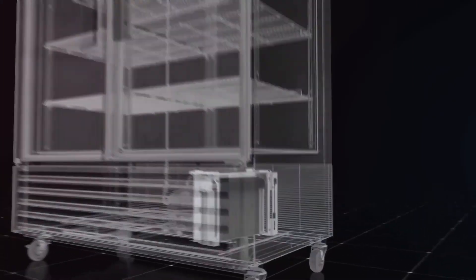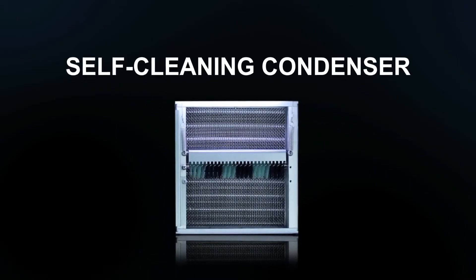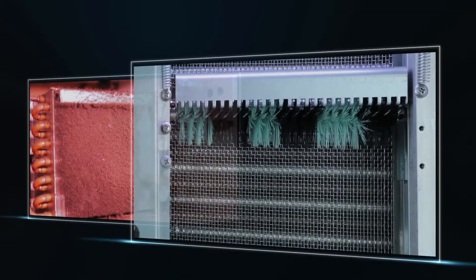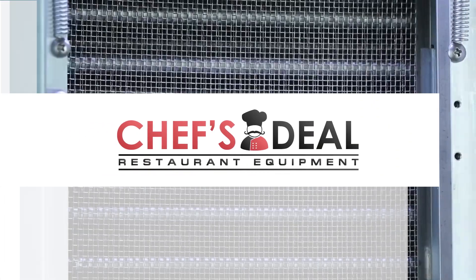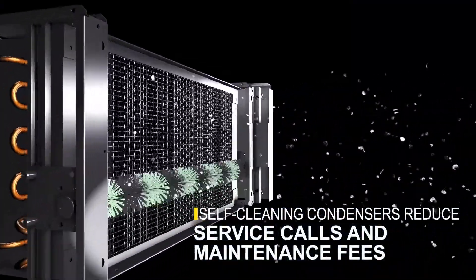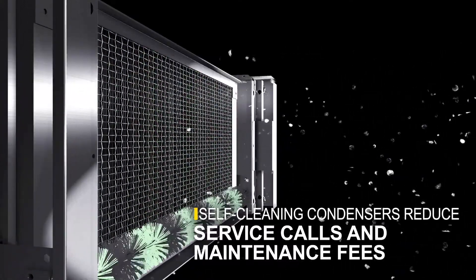Best of all, the Super Deluxe Reach-In will run smoothly for years to come. Introducing our patented self-cleaning condenser, which saves thousands of dollars in maintenance costs and hundreds of hours in lost time. A fine mesh filter catches dust, while rotating brushes run daily to move dirt away from the condenser. This revolutionary device comes at no additional cost.